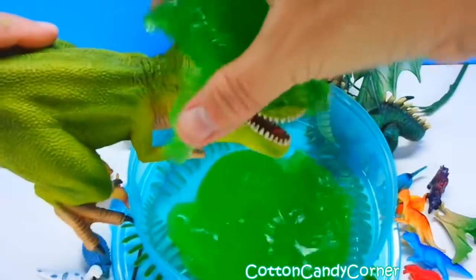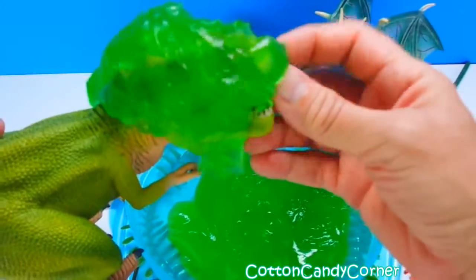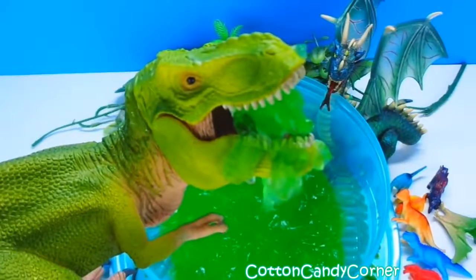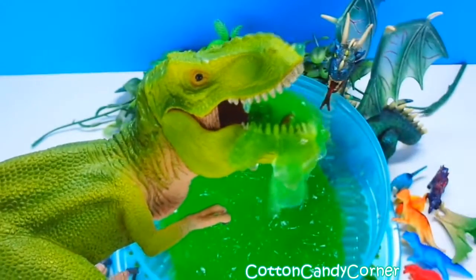Let's watch T-Rex get slimed. Oh, I think he likes it. Well guys, hope you enjoyed this dinosaur slime egg. Subscribe to Cotton Candy Corner for more dinosaur videos. See you again soon.